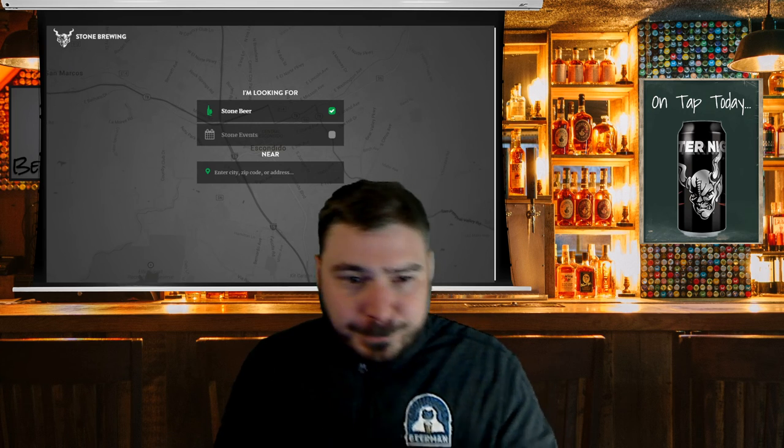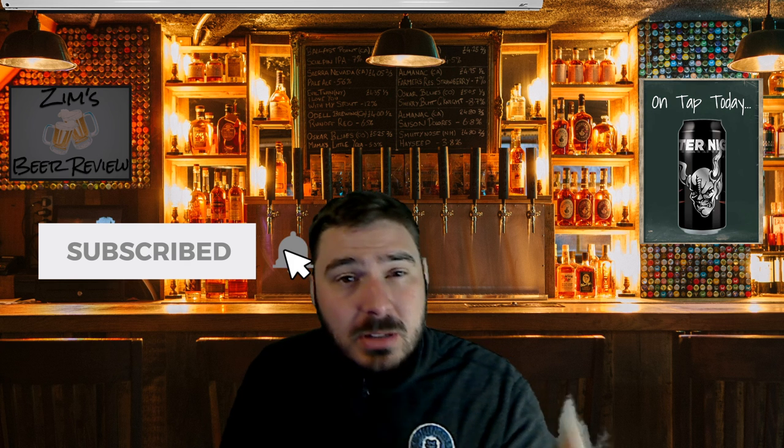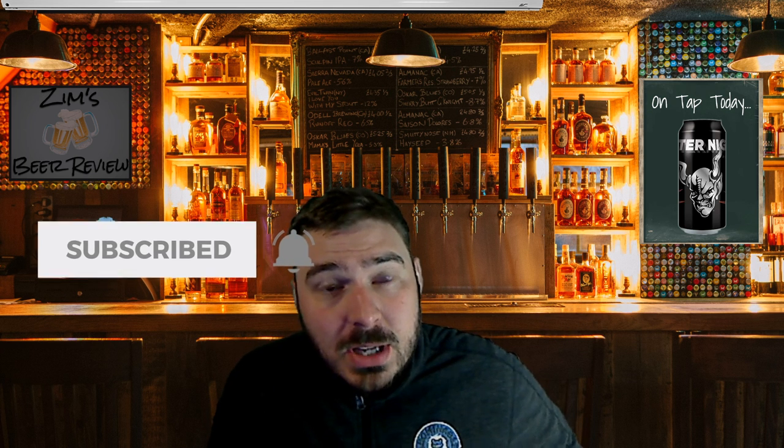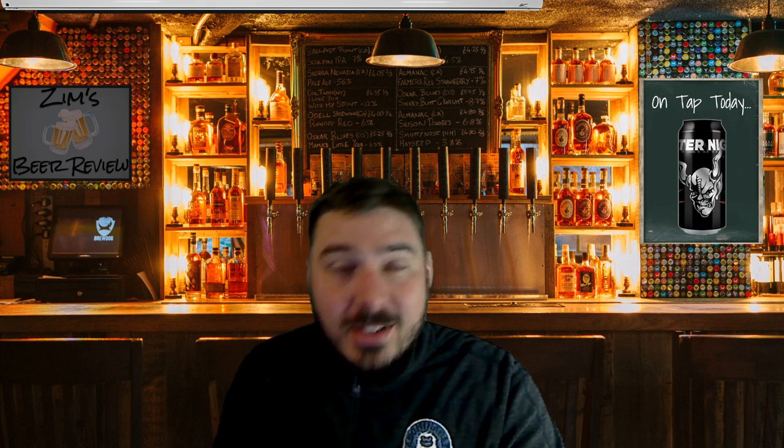Thank you guys. I encourage you to like and subscribe to the YouTube channel and stay up to date on all of our stuff. If you want to see more Stone Brewing videos, let me know down in the comments. And as always, have a beer.